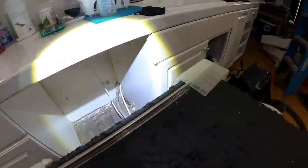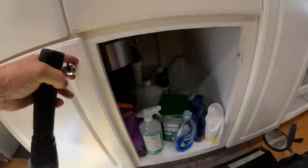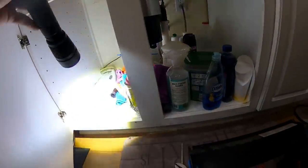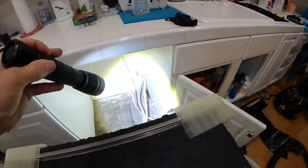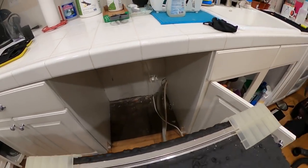Terry, what we're going to have to do, even though we have access, is open up the bottom of the sink — we're going to have to take all that out. The reason why is because there's a lot of droppings there.